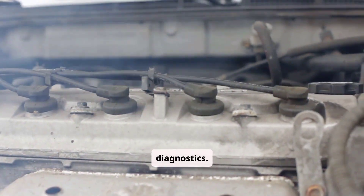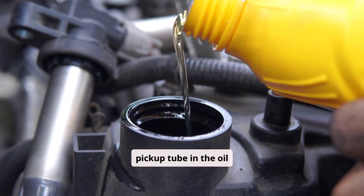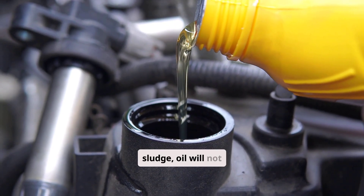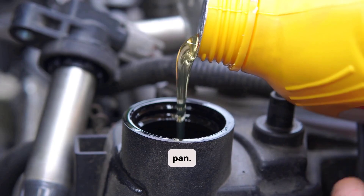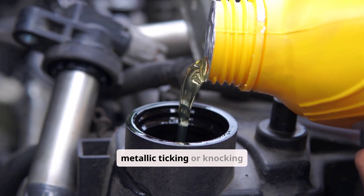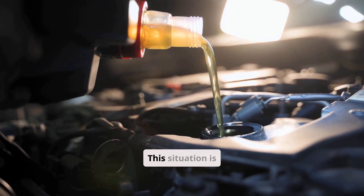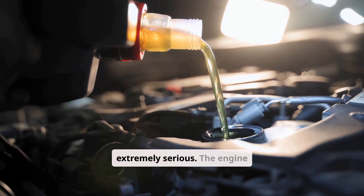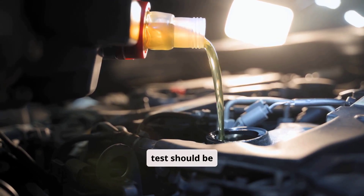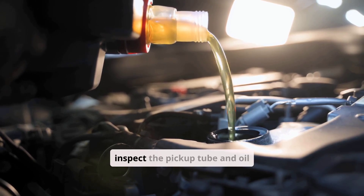Another urgent issue is oil pump failure or a problem with the pickup tube in the oil pan. If the oil pump fails or the pickup tube is clogged with sludge, oil will not circulate even if it's present in the pan. Warning signs include the oil pressure light coming on, metallic ticking or knocking noises, and rapid overheating. The engine should be shut off immediately, and a mechanical oil pressure test should be performed. If pressure is low or zero, the oil pan must be removed to inspect the pickup tube and oil pump.